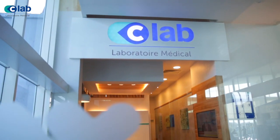C-Lab is the laboratory arm of C-Care. C-Care is the umbrella company with four brands: Clinic Darnay, Welkin Hospital, C-Care Clinic, and C-Lab. C-Lab is an ISO-accredited lab — ISO 15189 — which is specifically for medical laboratories.